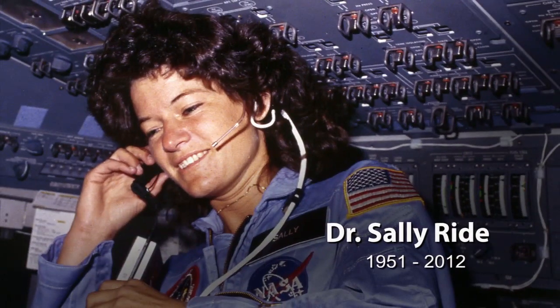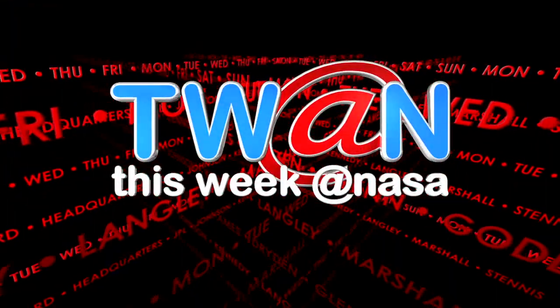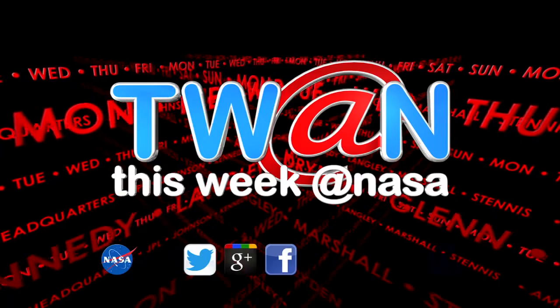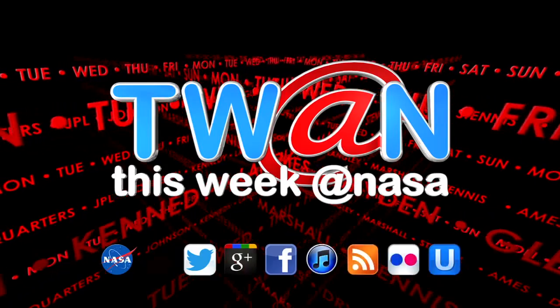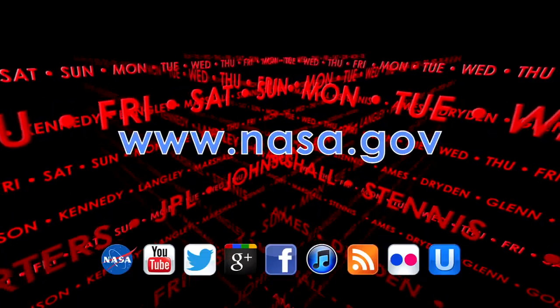Ride passed away in July 2012. And that's This Week at NASA. For more on these and other stories, or to follow us on Ustream, Flickr, and other social media, log on to www.nasa.gov.